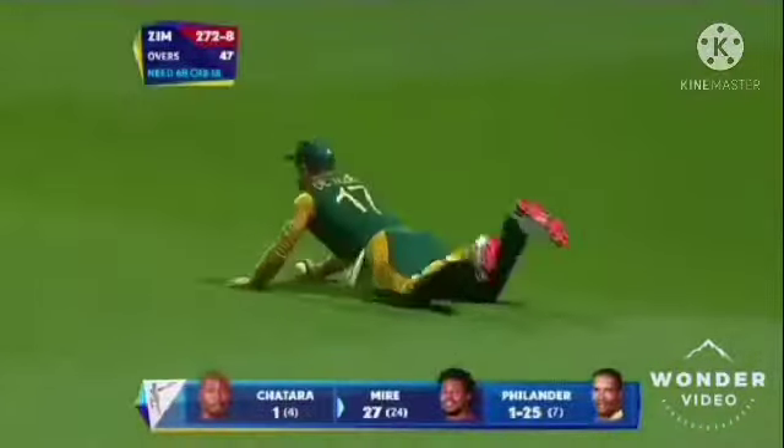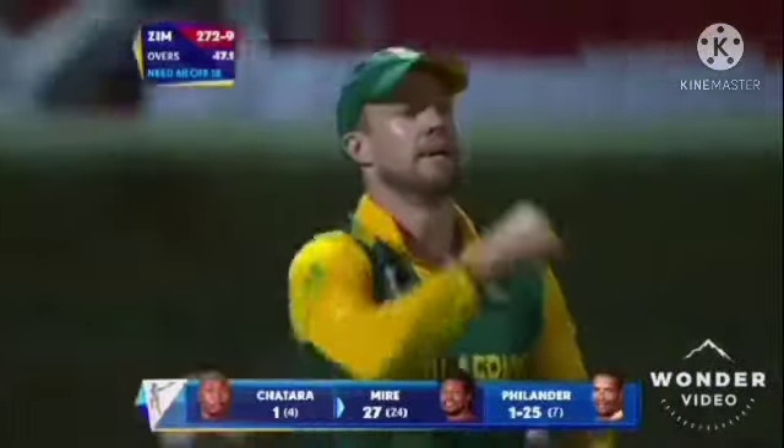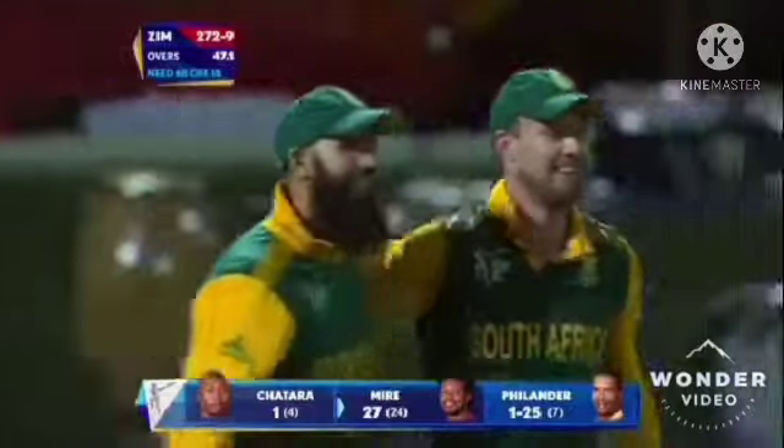Swat it away, what a catch, what a brilliant catch. They are such a good fielding side — it's the captain A.B. de Villiers this time.